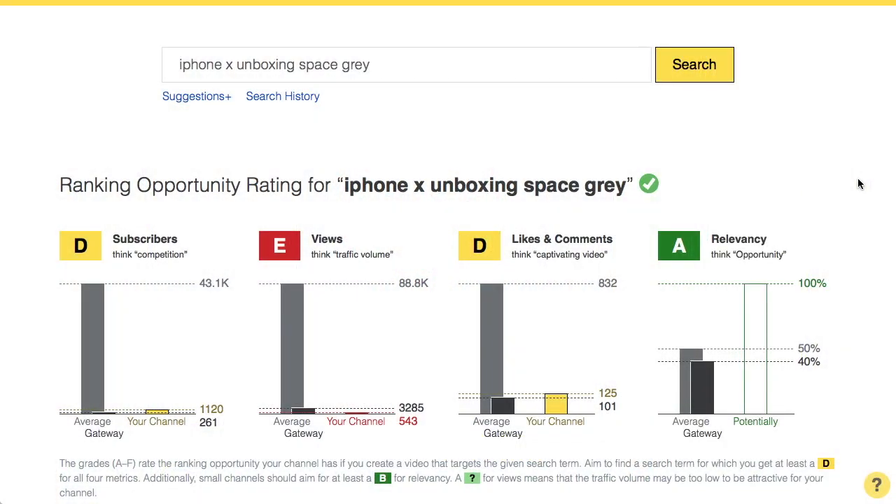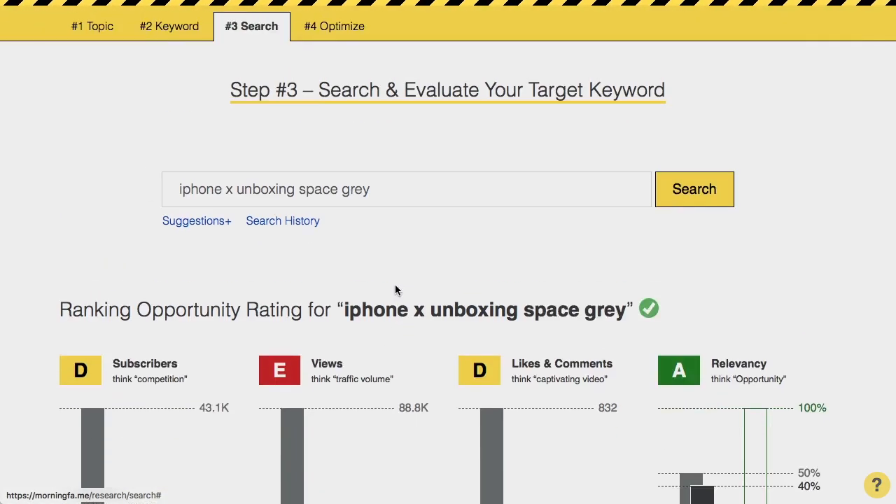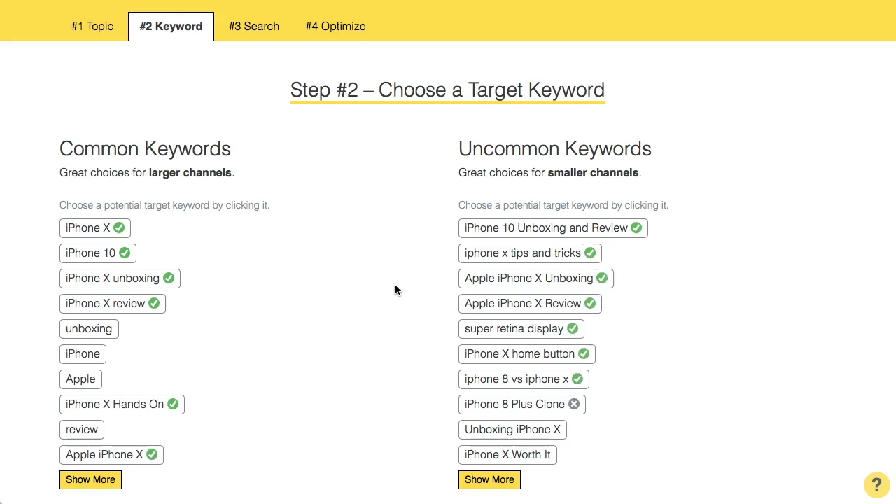I don't feel too confident about the E grade I'm getting here, so I want to look for a search term with an even better grade for views. What you can do is go down to the search results and select one of those videos to go to the keyword tab. What you see here are the keywords that all the other videos about the same topic are using. On the left side we have the common keywords, good for large channels, and on the right side the uncommon keywords — particularly well suited for small channels because they likely have low competition.